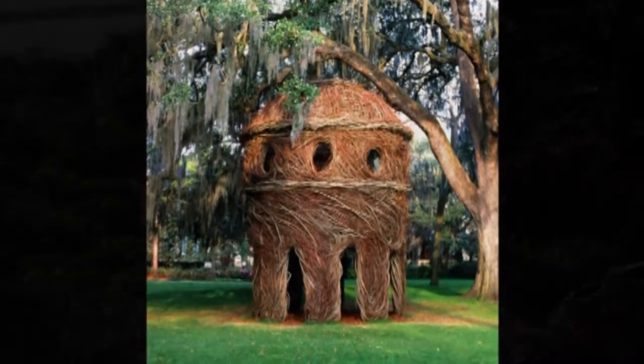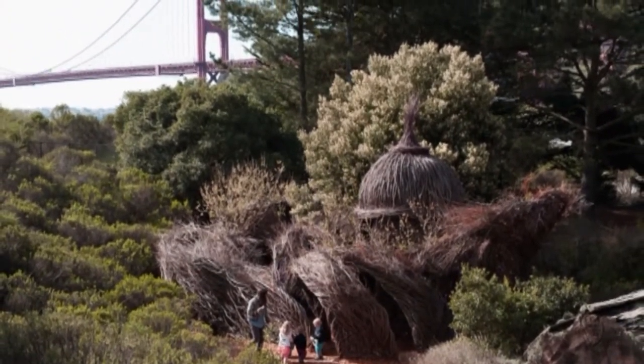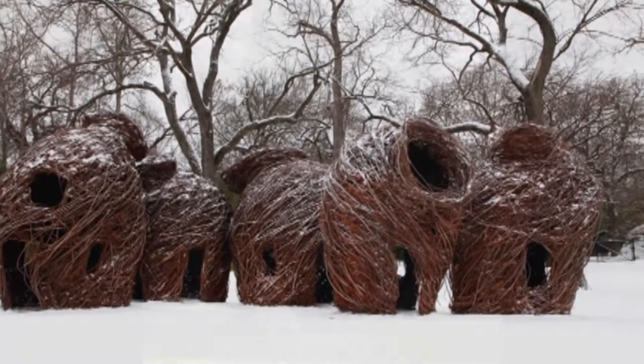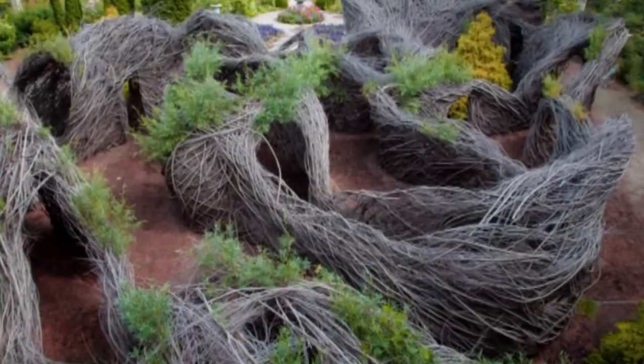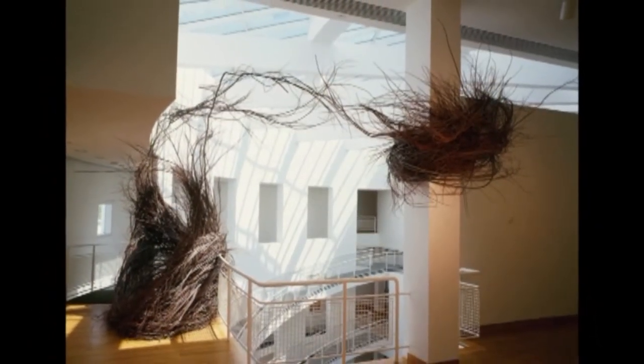Patrick Dougherty is an internationally known sculptor who makes art out of sticks and twigs and saplings. We're talking about works that are building size. Try to imagine out in front of the Baum Gallery on the lawn — at least a kind of 30 by 30 footprint, maybe a two-story high structure that is going to be created out of sticks and twigs and whatever else he collects.